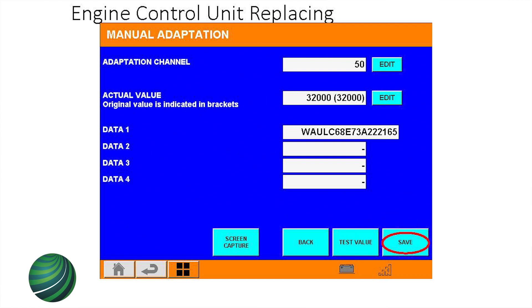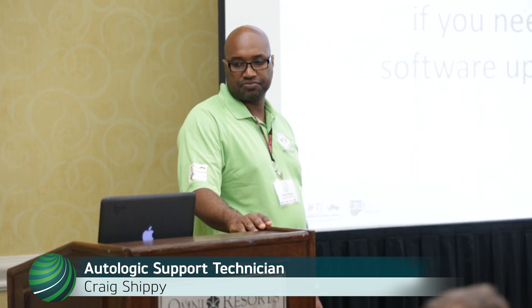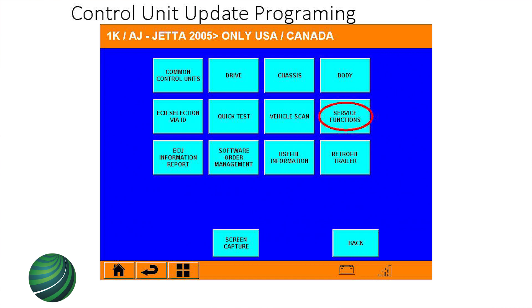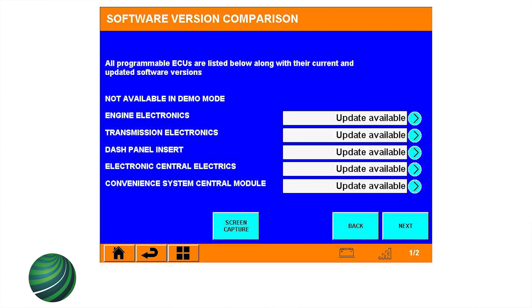If you're doing an engine ECU, you don't need to program the keys. If you're doing a cluster, you need to program the keys. For software updating and programming on the Autologic, how would you know if you needed a software update? Autologic will show you which modules have an update available. You go under Service Functions and the actual button is Software Version Check — it'll go through every module in the car and tell you if there's an update available.